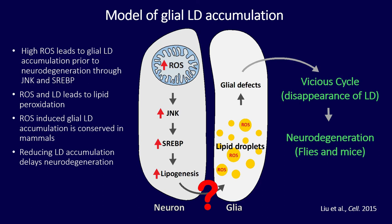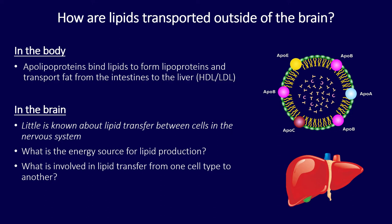This became a major question near the end of the project. Reading the literature, most of what we know about lipid transfer involves apolipoproteins such as ApoE or ApoB coming together to bind lipids and form lipoproteins involved in fat transport from the intestines to the liver in the context of high-density and low-density lipoproteins. We don't really know how this occurs in the nervous system. So the two main questions are: what is the biosource for making these lipids, and what proteins are involved in the transfer process itself?